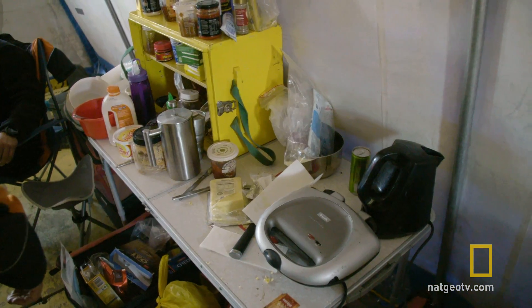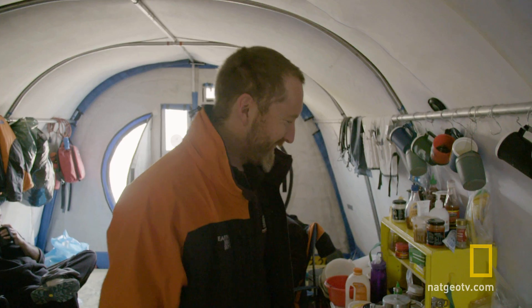My name's Paul. This is lunch in Antarctica every day. Welcome to the kitchen. It sits next to the science desk. I live on cheese toasties. That's all we make. That's lunch.